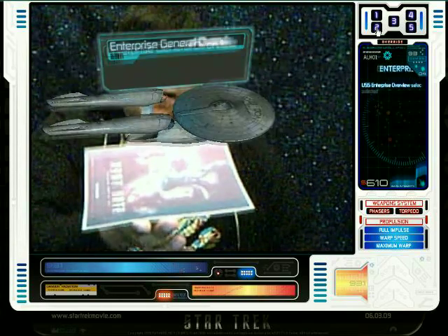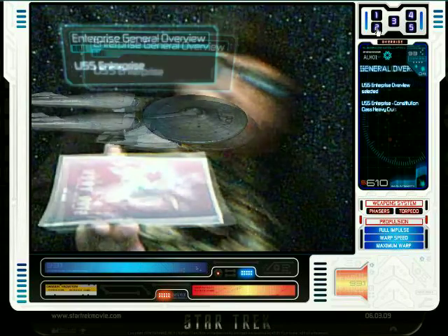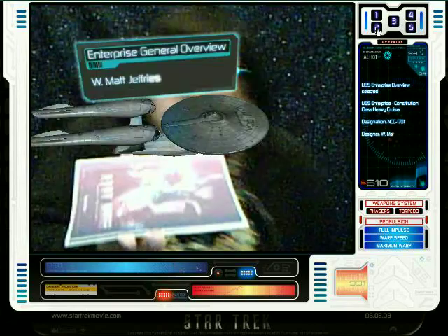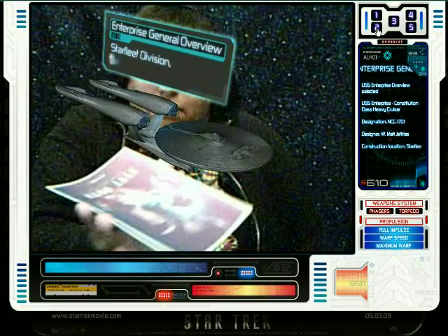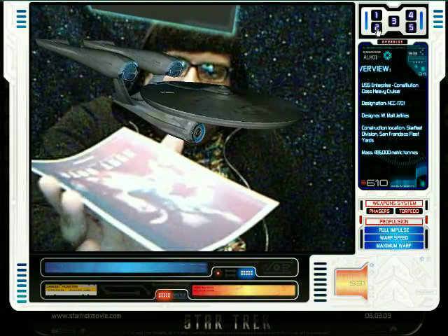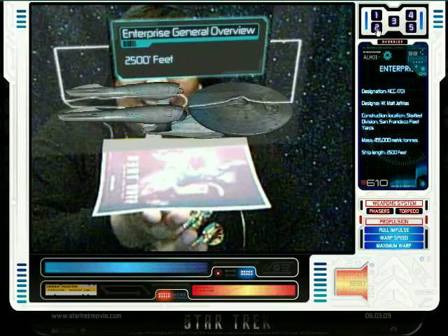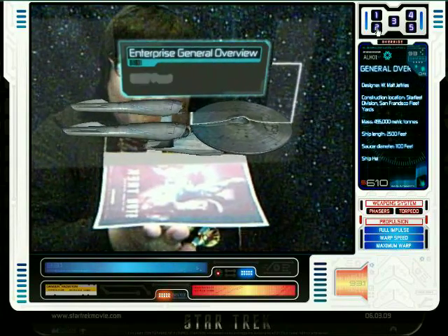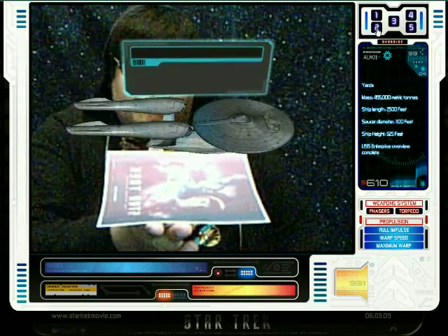USS Enterprise overview selected. USS Enterprise, Constitution Class Heavy Cruiser. Designation: NCC-1701. Designer: W. Matt Jeffries. Construction location: Starfleet Division, San Francisco Fleet Yards. Mass: 495,000 metric tons. Ship length: 2,500 feet. Saucer diameter: 1,100 feet. Ship height: 625 feet. USS Enterprise overview complete.